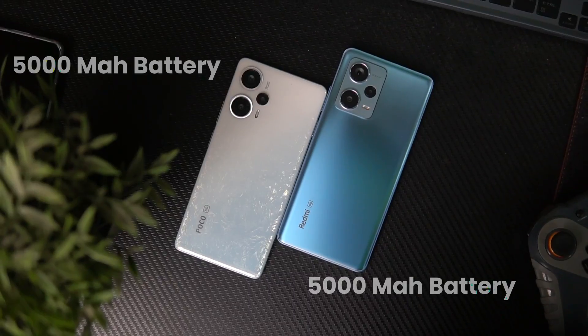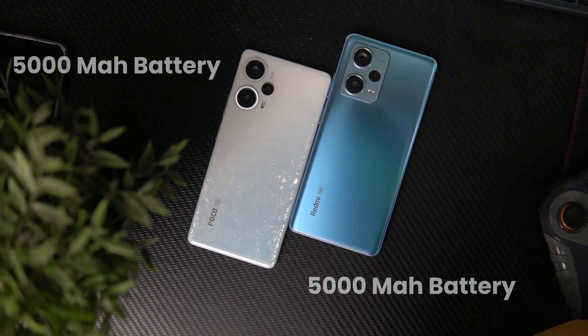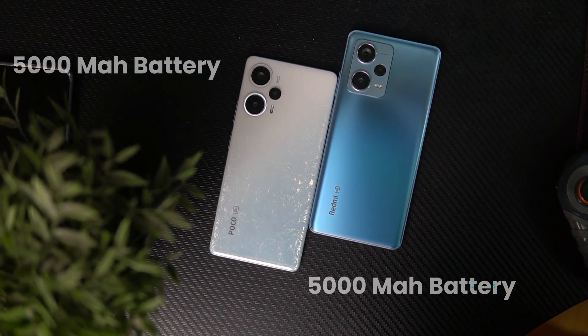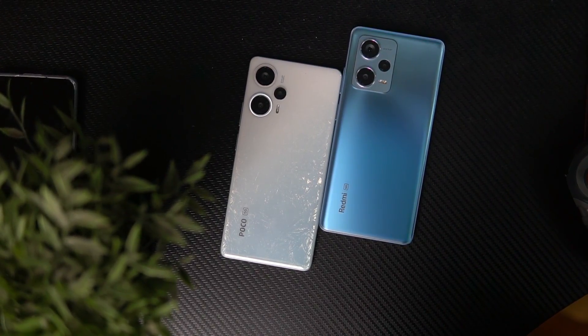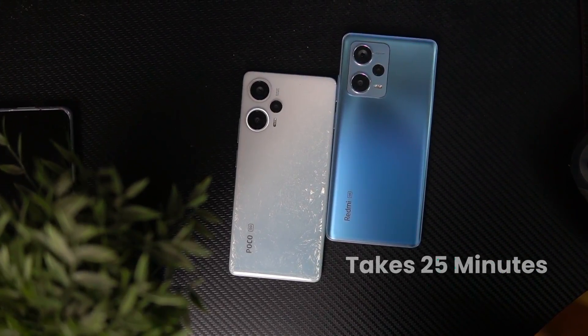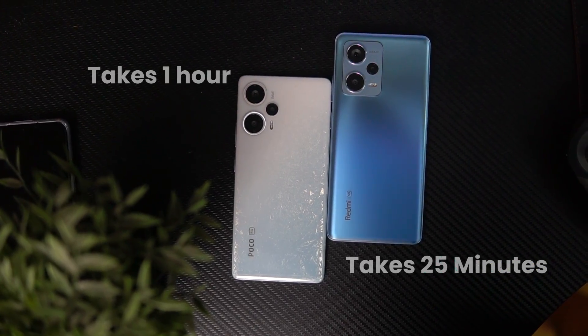The software has a direct impact on battery, so let's talk about the battery. Both phones have a 5000mAh battery. But in charging speeds, the Redmi Note 12 Pro Plus has a big advantage — with 120W charging, the phone will fully charge in only 20-25 minutes. With Poco F5, charging is capped at 67W, which will take around 50-60 minutes.